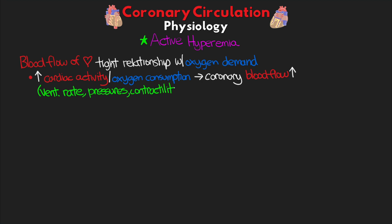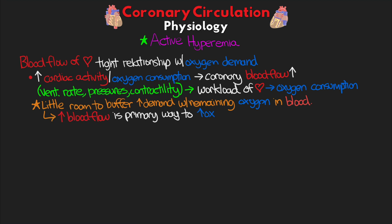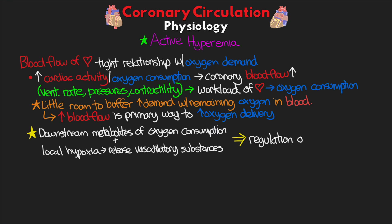The ventricular rate, the pressures, and the contractility all factor into the workload of the heart and thus the oxygen consumption. Because the heart at baseline extracts such a large percentage of the available oxygen, there's only a little room left to buffer any increased demand with the remaining oxygen in the blood. This means that increasing blood flow is the primary way in which oxygen delivery can be increased to meet increased demand. A combination of downstream metabolites of oxygen consumption, along with local hypoxia causing the release of vasodilatory substances, are primarily responsible for this regulation and active hyperemia. Sympathetic and parasympathetic activations also play a role in this process.